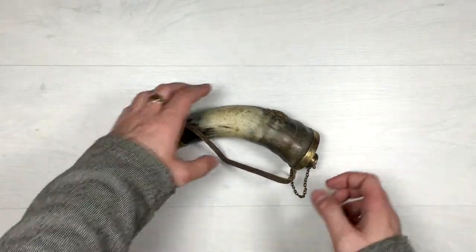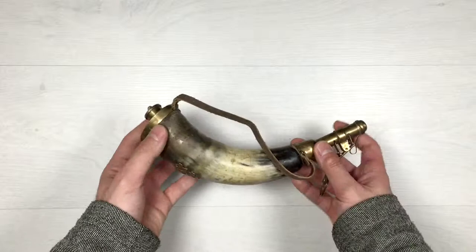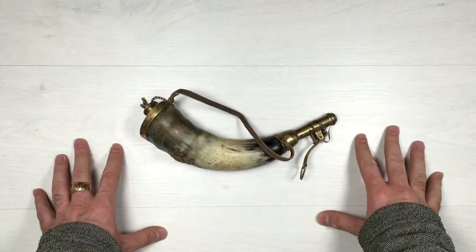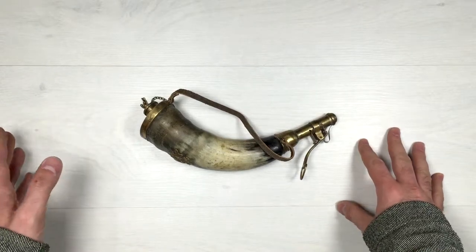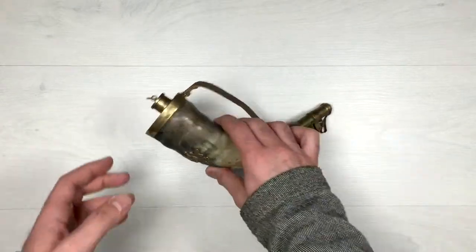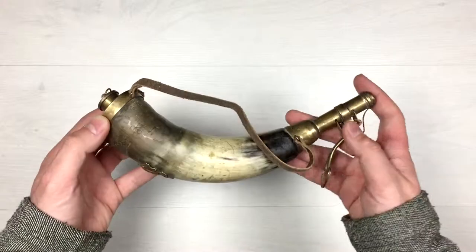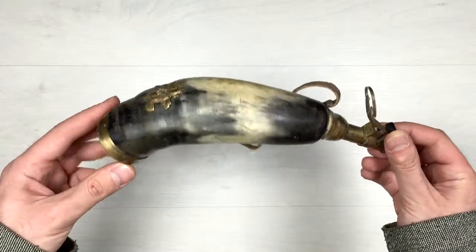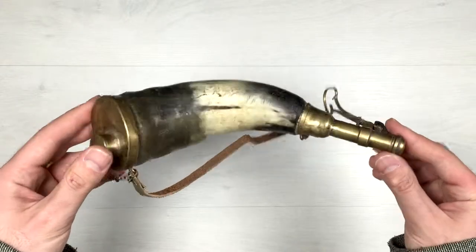Okay guys, here it is — the gunpowder horn in all its glory. Let's start from the top part and go on to the bottom. Here is the complete gunpowder horn from close, as close as I can get it.